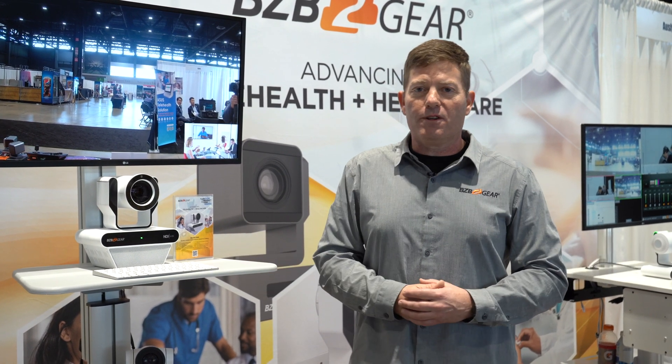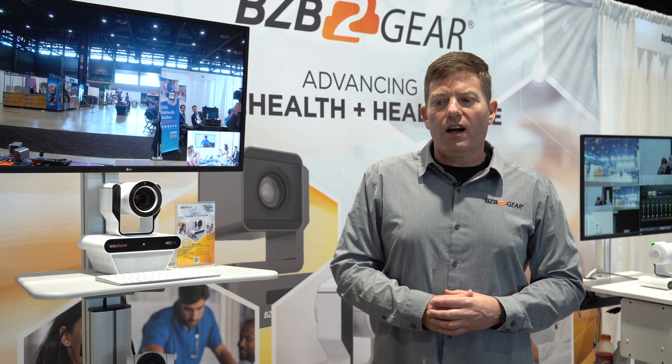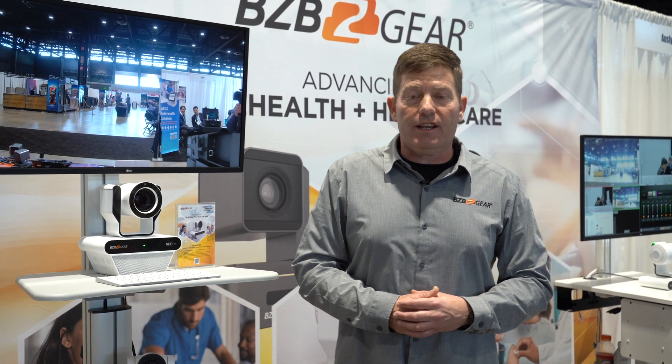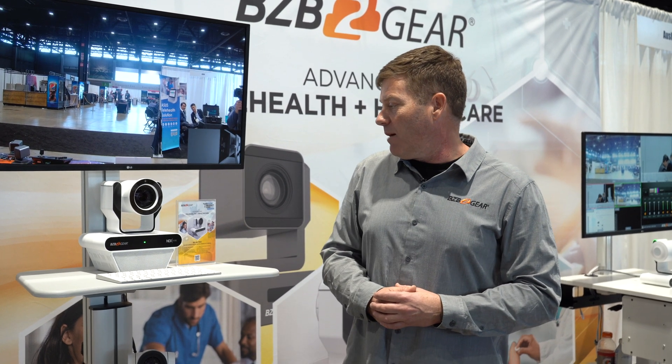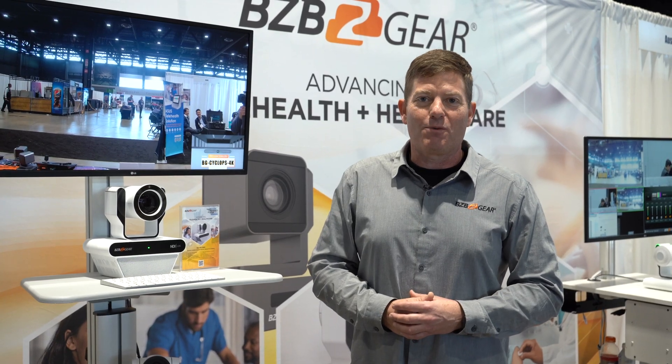If you happen to be here at the conference, please join us. We're over at booth 4180 and we'd love to give you a demonstration. Thanks for joining me — Chris signing off from the HIMSS Conference. Have a good one.